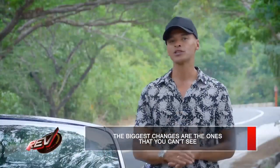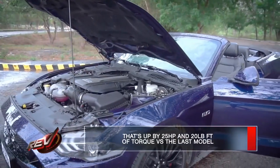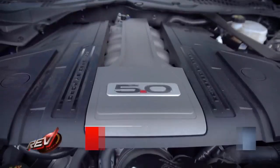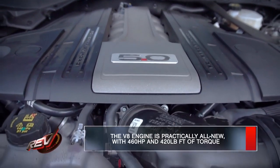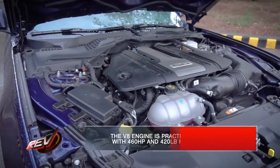This model is up a few horses from the previous one. It has 25 more horsepower, which gives you an additional 20 pound-feet of torque. The specs are now 460 horsepower and 420 pound-feet of torque.